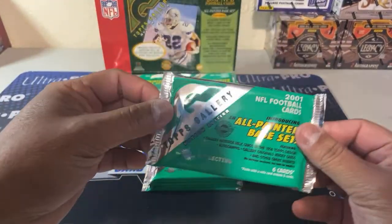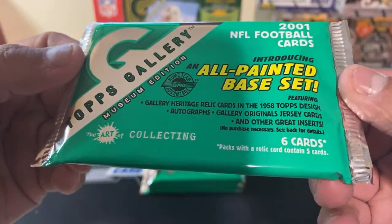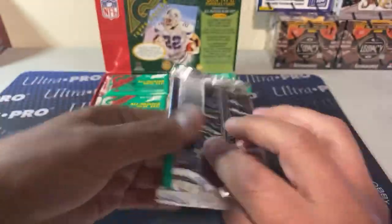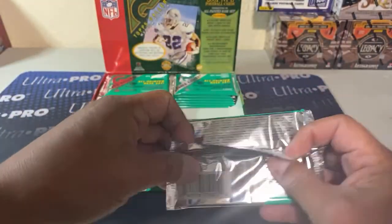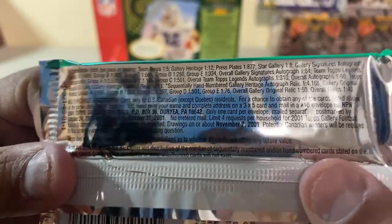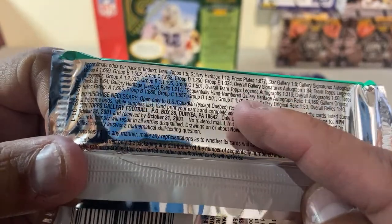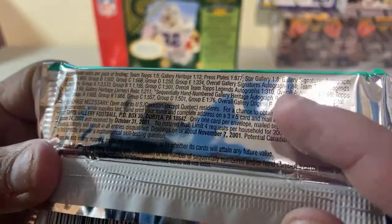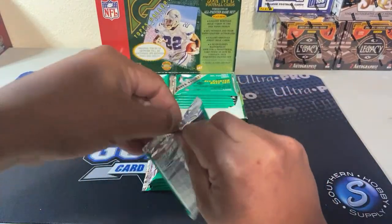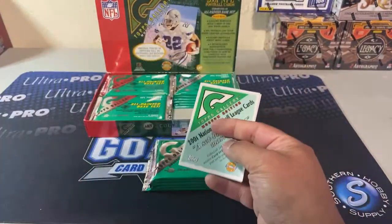Again, 24 packs, six cards per pack, all painted base set. Topps listed the odds — star gallery inserts one in eight, gallery heritage one in 12, team tops one in five. Overall signatures one in 84, so you're looking at about one in three and a half boxes. But I don't really care about the auto — I'm just trying to get the Drew Brees rookie.